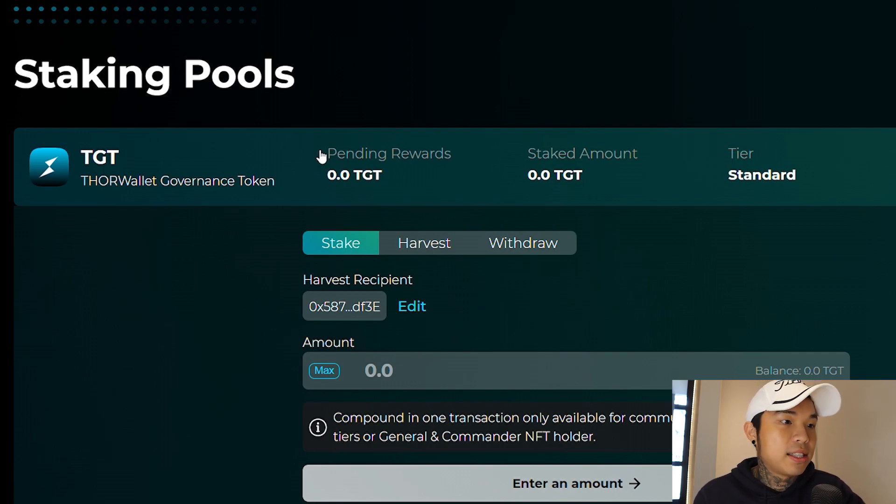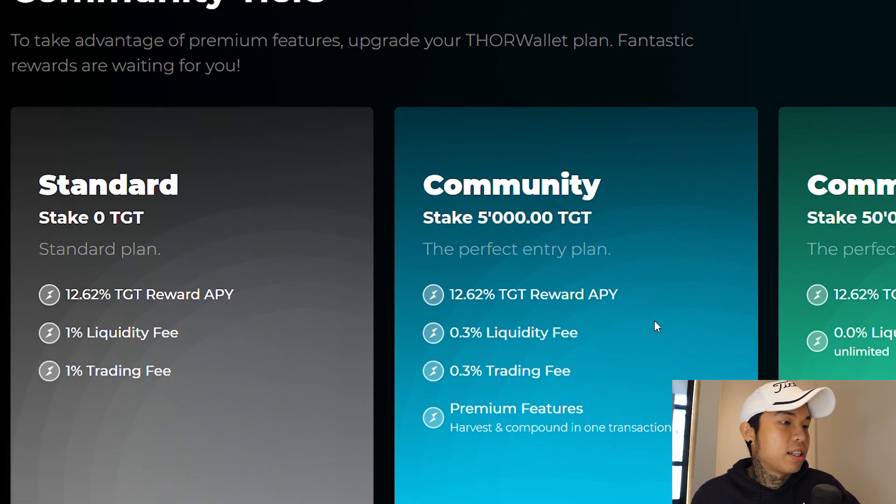You can see the pending rewards, the stake amount, and your tiers. There are different kinds of tiers with different APYs. These are the tiers: Standard, Community, and Community Plus. The difference between the tiers is the difference in liquidity fee and trading fee. For the Standard tier it's 1%, and for Community Plus it's 0% — nothing at all.